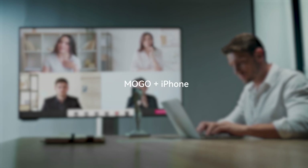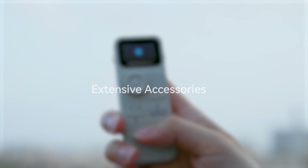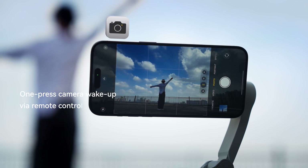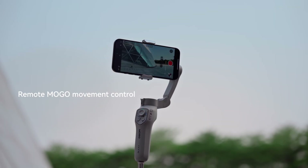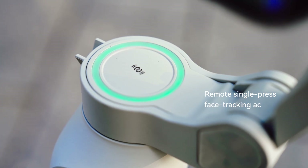MoGo and iPhone: intelligent video conference system. Extensive accessories — one-press camera wake-up via remote control, remote zoom control, remote MoGo movement control, and remote single-press face tracking activation.